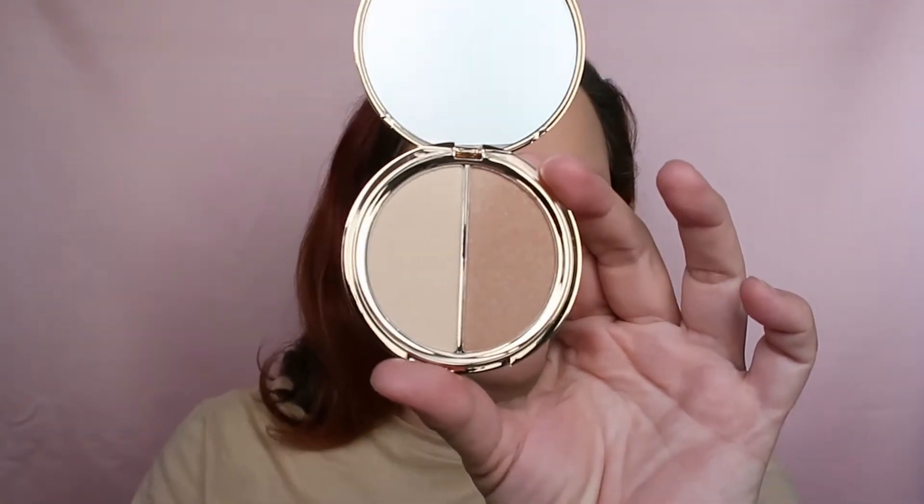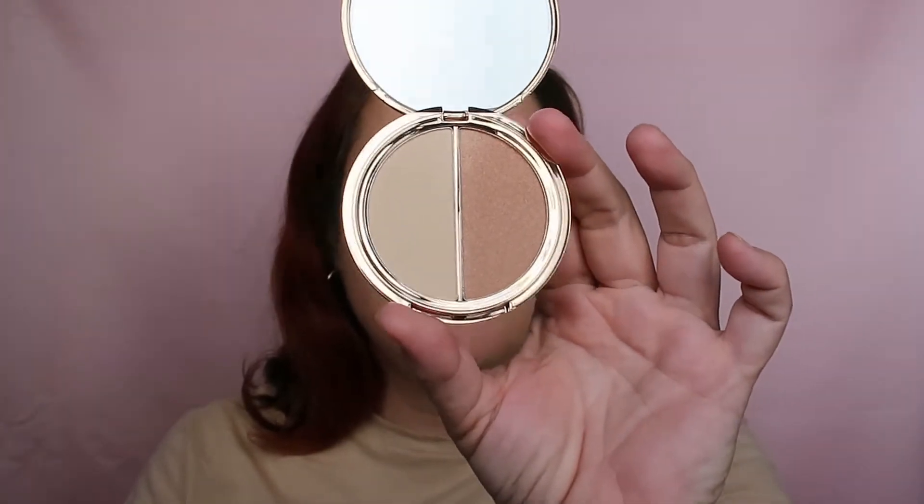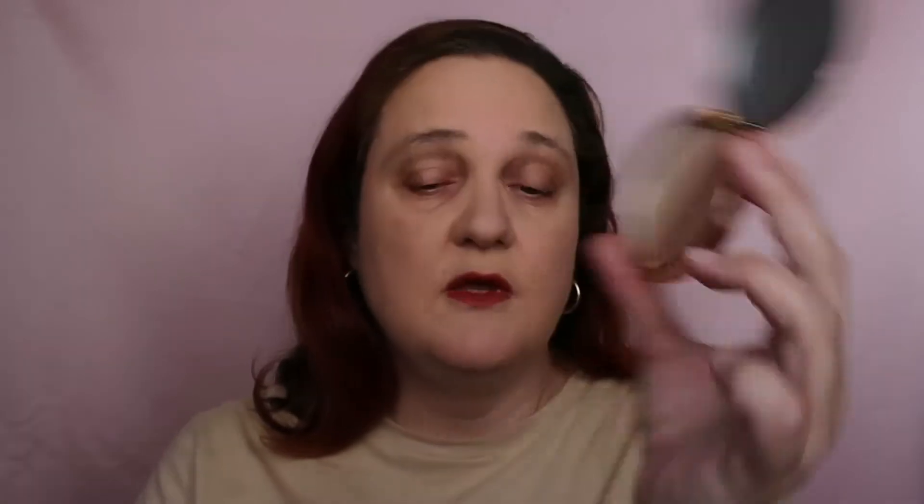It has a mirror here. I read about it on the website — one side is to highlight, the other side is to bronze. As you can see, I didn't bronze and I didn't highlight. So we're going to do a first impression, not just a haul, because I got only three products — it would be silly to do a haul without testing.